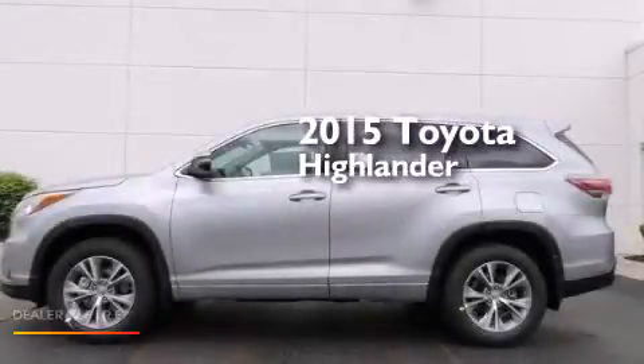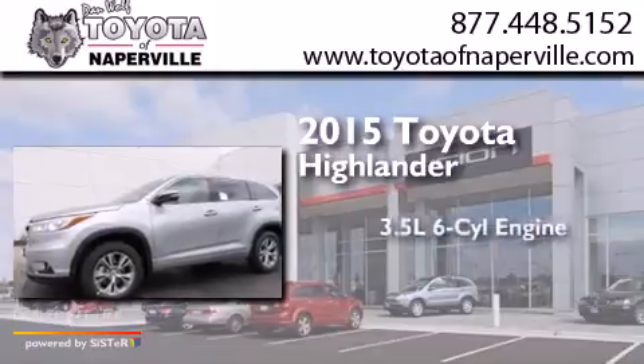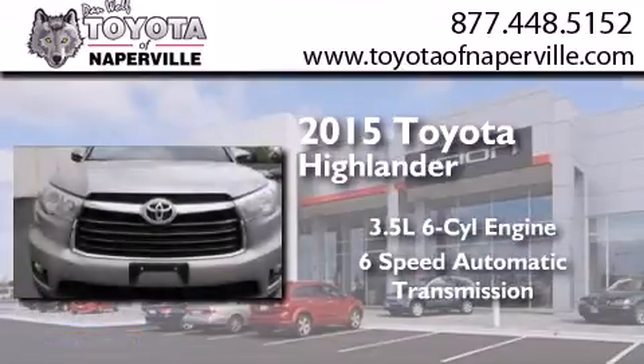This is a brand new 2015 Toyota Highlander. It has a 3.5-liter, six-cylinder engine, a six-speed automatic transmission, and all-wheel drive.